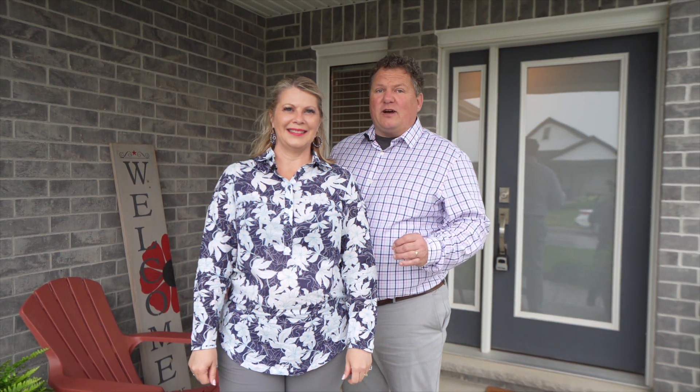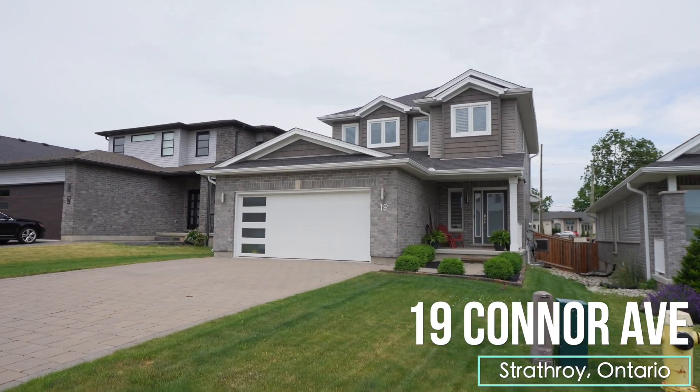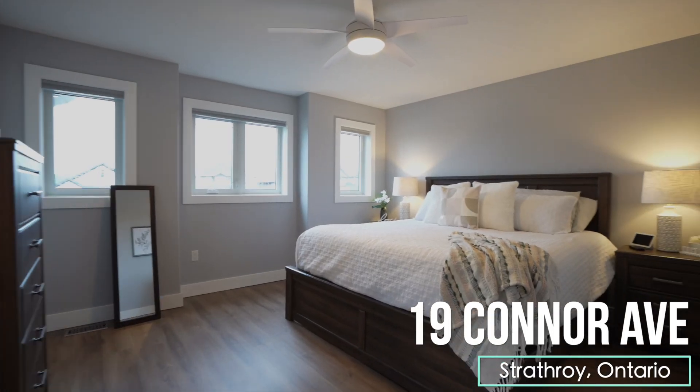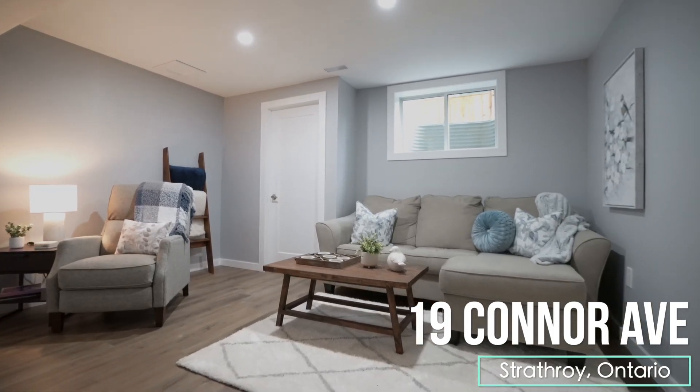Today the Siemens Home Team is in beautiful Strathroy, Ontario to feature this awesome property. We're very excited for you to see this four-bedroom family home that has two and a half baths, main floor laundry, finished basement, and a beautiful backyard. Welcome to 19 Connor Ave — go on in, have a look around.